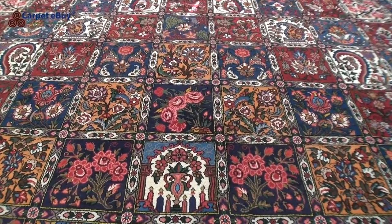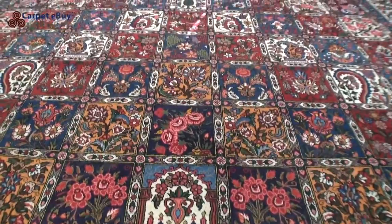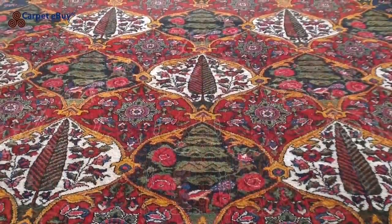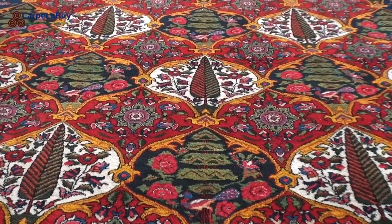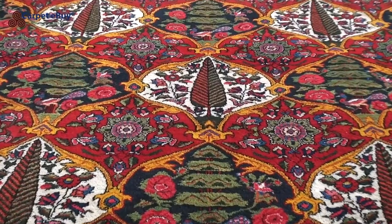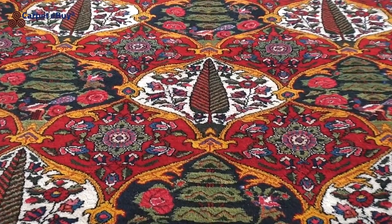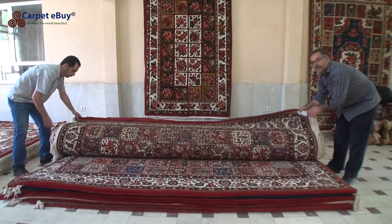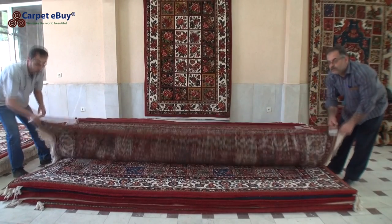A typical Bakhtiari rug has a garden motif. The carpets are divided into individual squares with animals and plants such as cypress trees and peacocks acting as symbols. The pattern may bring to mind a Persian garden with its canals, flowers, birds, and lush, vibrant greenery. Carpets with large medallions are also common.